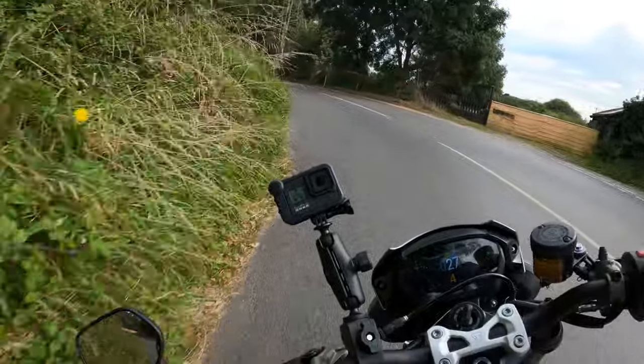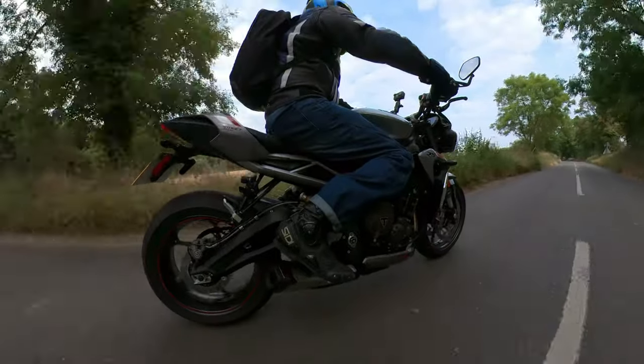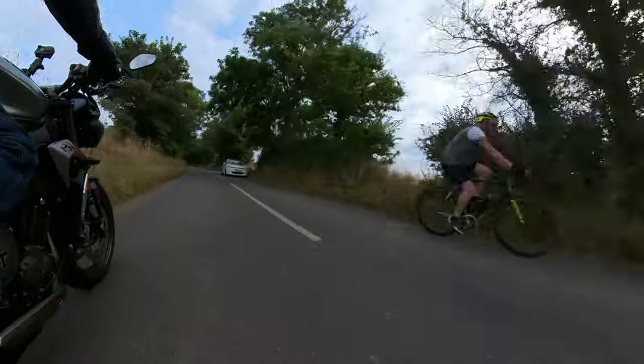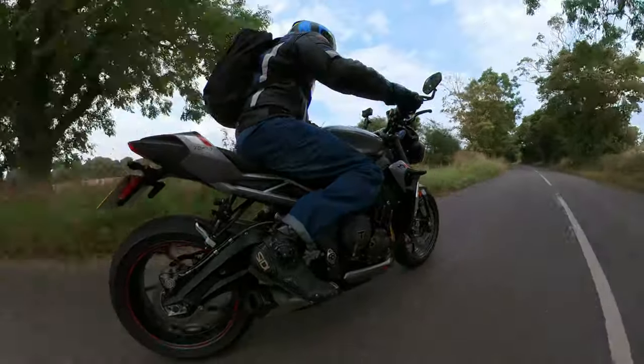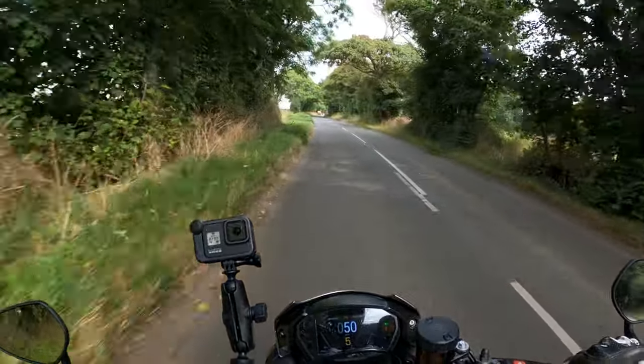Well, welcome back to the channel. Much appreciated for you joining me today. Quick little ride out. I'm going to discuss the ownership of the Street Triple 765RS and my kind of first year of ownership.